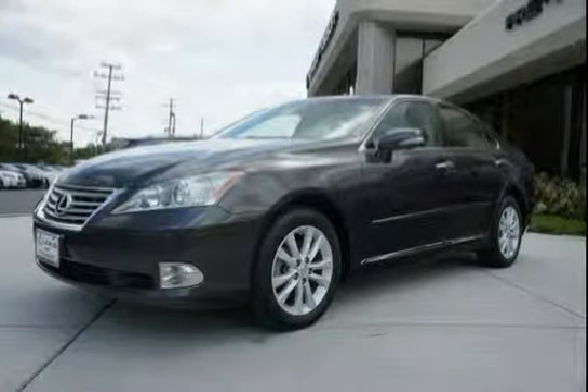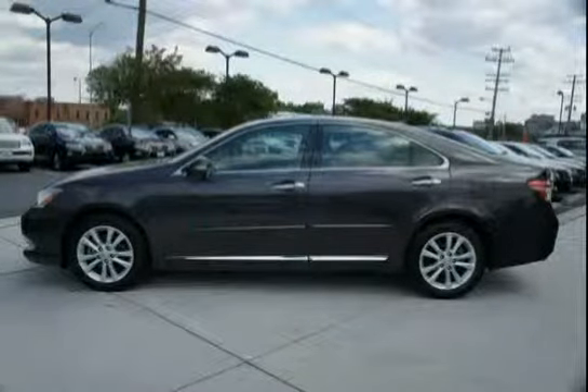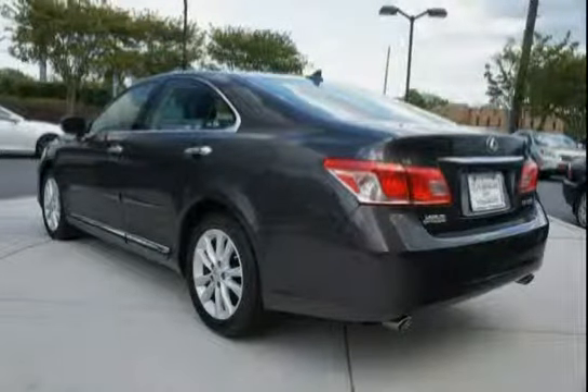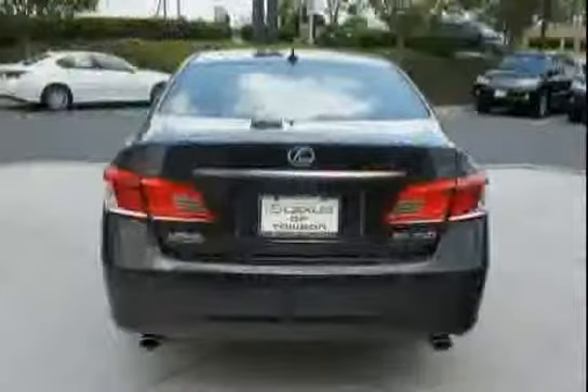This 2011 Lexus ES350 is equipped with four-wheel anti-lock brakes, front wheel drive, electronic brake force distribution with brake assist incorporated, brake override system, water repellent front door glass, toolkit, and storage in the center console with accessory power outlet.